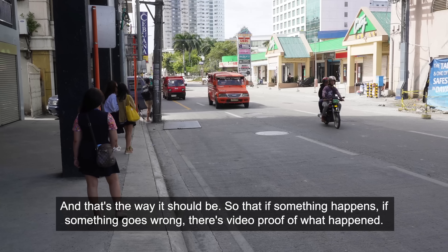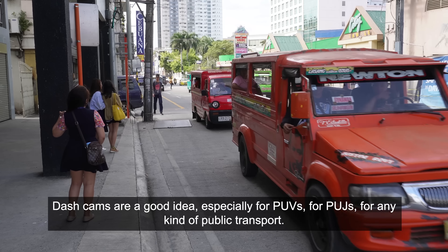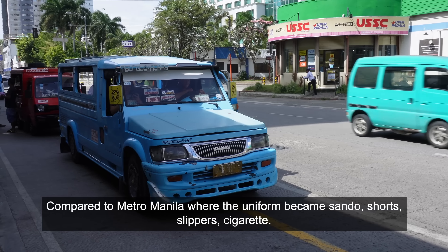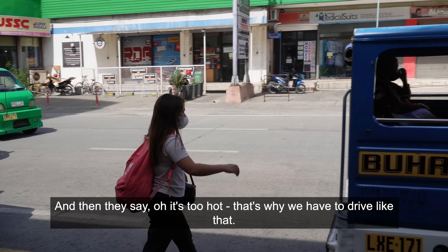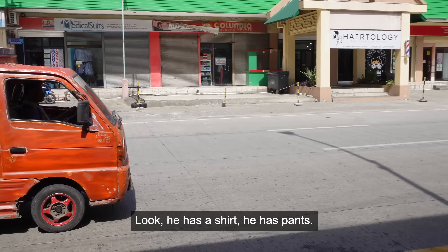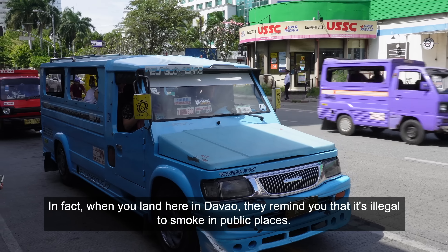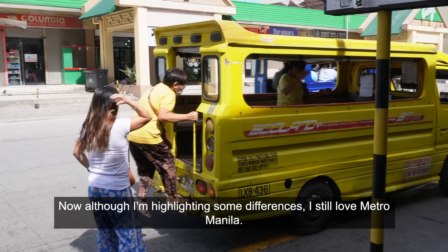That's the way it should be — if something happens, if something goes wrong, let's have video proof. Dash cams are a good idea, especially for PUVs, PUJs, any kind of public transport. Here's another thing I noticed — look at every jeepney driver that comes past, he's wearing shirt and pants. Compared to Metro Manila where the uniform became sandals, shorts, and sando. They say it's too hot — but it's hotter here in Davao and they're still wearing the uniform, the proper attire. In fact, when you land here in Davao they remind you that it's illegal to smoke in public places, especially around public transport.